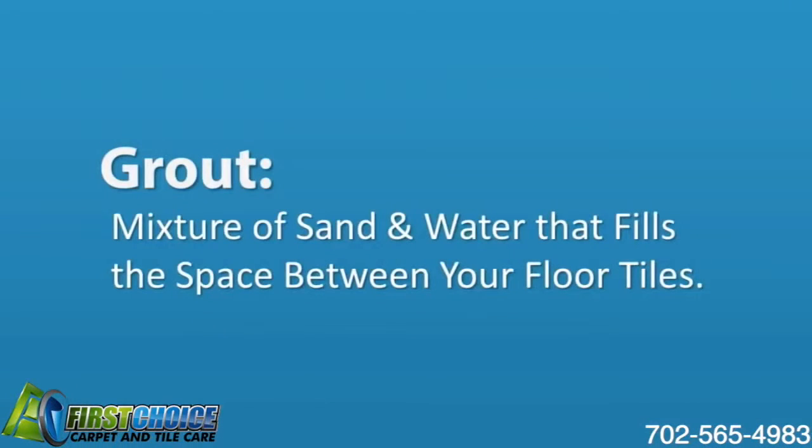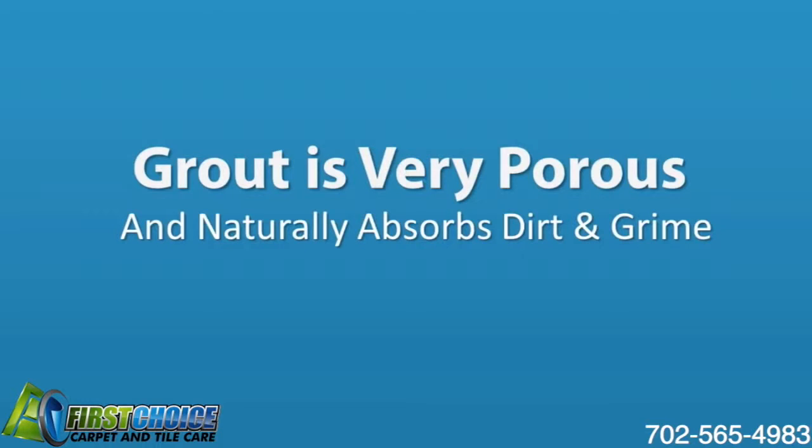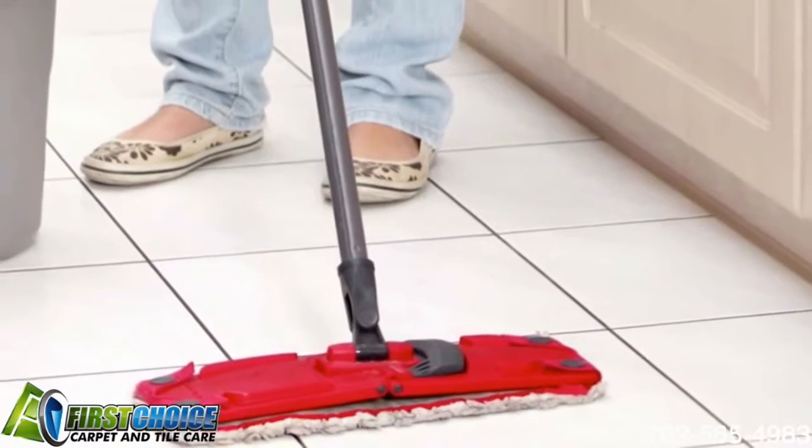Grout is the mixture of cement, sand, and water that fills in the space between your floor tiles. Because of its nature, grout is a very porous material and will naturally absorb dirt and anything else that's spilled on it, which can result in your grout lines looking discolored and dirty over time.